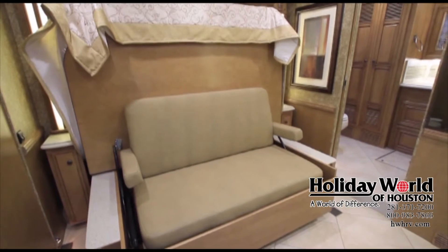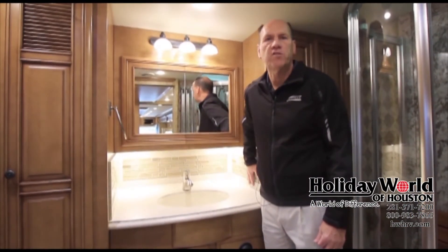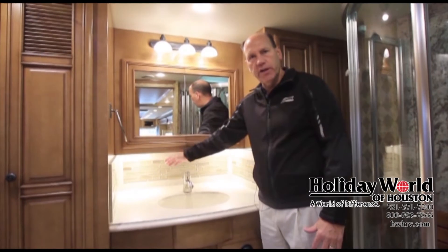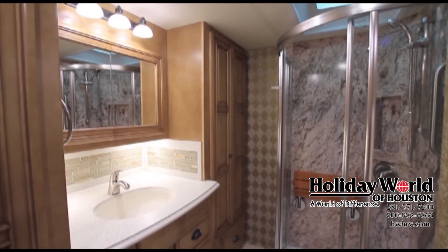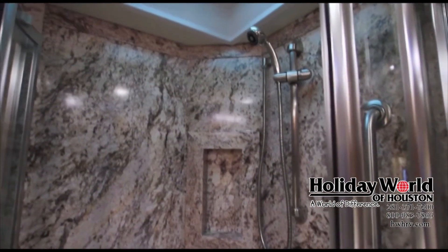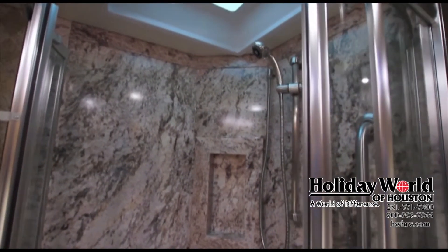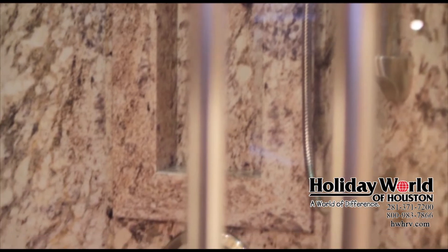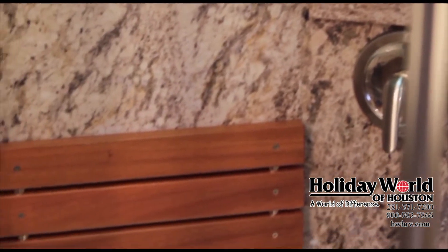New for 2014 in the rear bath of the Dutch Star is a full backsplash — in the past it was much smaller. Now the cut glass used in the kitchen area also carries back into the bathroom. The shower walls are also new for 2014; in the past we had off-white fiberglass, but now it's a new material called Centrel, a marble-like material that gives a lot of visual appeal to the shower. Also included is a new teak seat — while competitors use plastic or fiberglass, Newmar goes to the extra expense of a teak seat, a much higher-end feature in a mid-priced diesel coach.